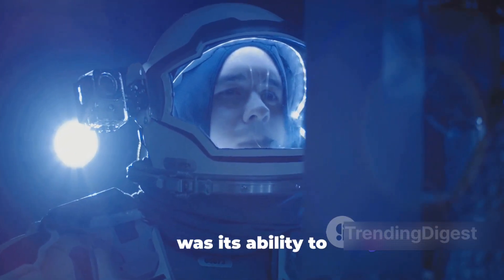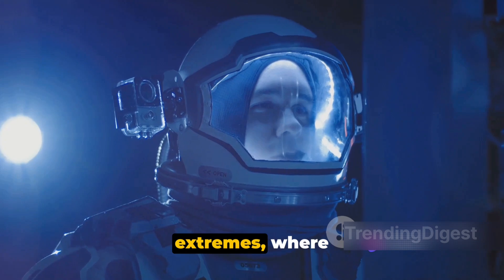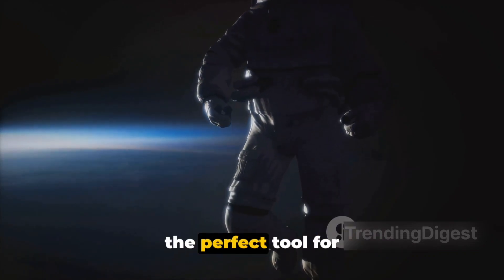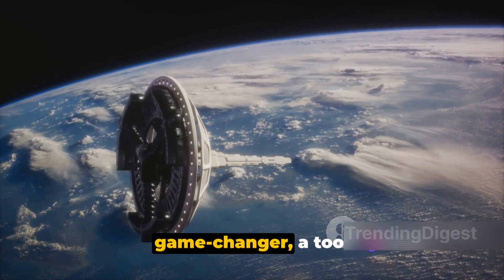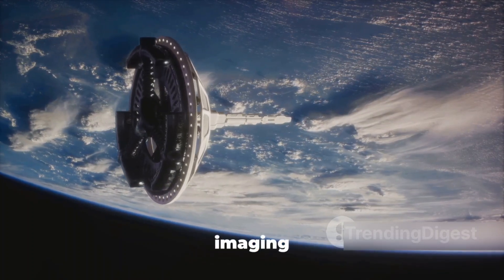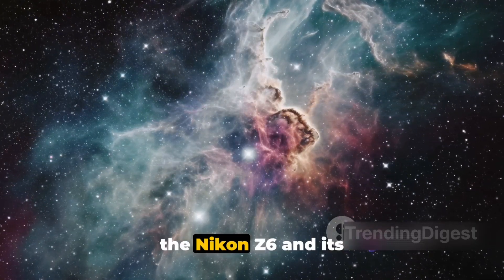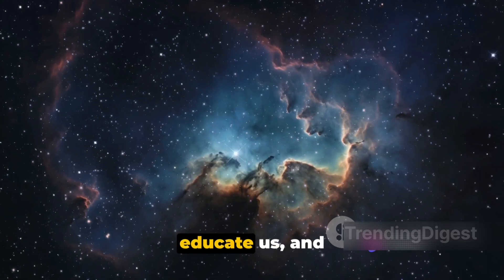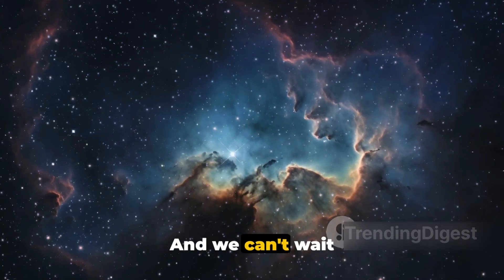But perhaps the most significant advantage of the Z6 was its ability to capture incredibly high-quality images in challenging lighting conditions. The vast expanse of space is a world of extremes, where bright sunlight and deep shadow exist side by side. The Z6's wide dynamic range and excellent low-light performance made it the perfect tool for capturing the stark beauty of the cosmos. The Nikon Z6 was a game-changer — with its mirrorless design, interchangeable lenses, and high-performance imaging capabilities, it offered a glimpse into the future of space photography. As we continue to explore the cosmos, the Nikon Z6 and its successors will undoubtedly play a crucial role in documenting our journey, capturing breathtaking images that inspire us, educate us, and remind us of our place in the universe.